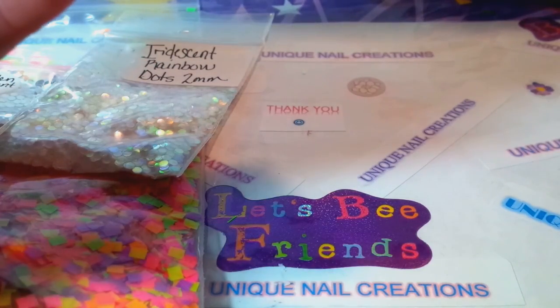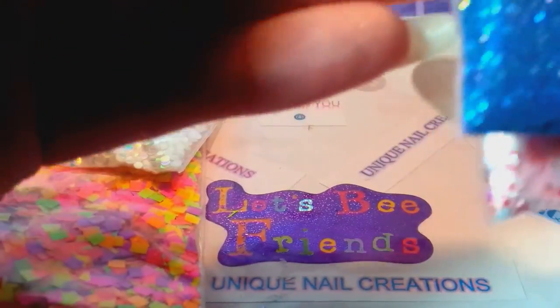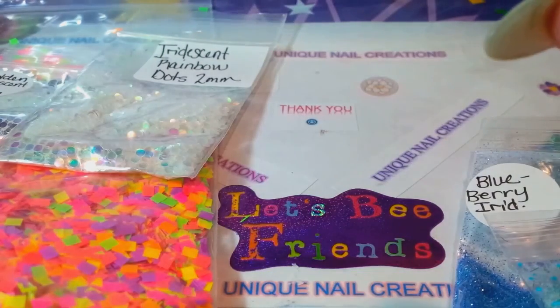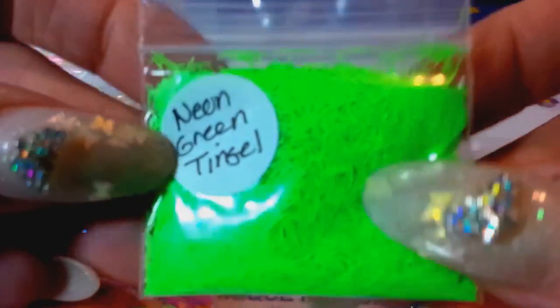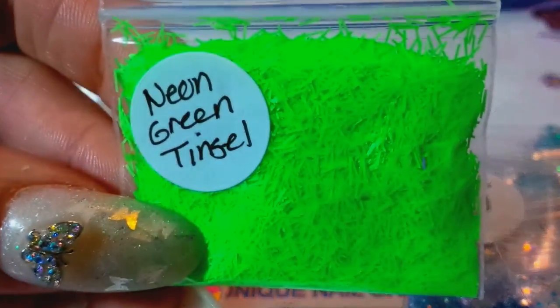This says 'Thank you Cheryl' on here, so she sent me some little extra goodies. I apologize if I'm sounding a little out there — I'm trying to get over a migraine for the last 24 hours. She sent me some neon green tinsel, which I love — thank you for that!